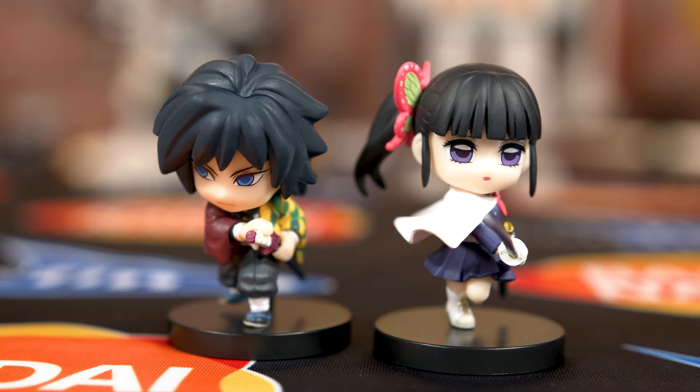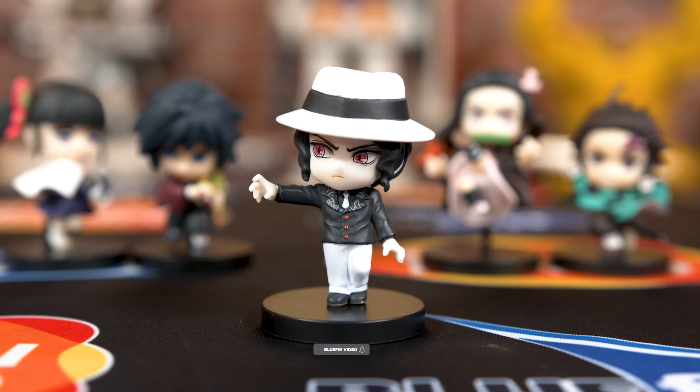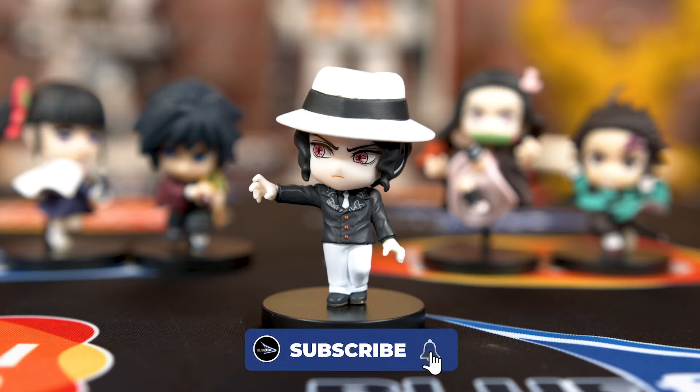Adverge Motion Vol. 3 includes characters such as Kanao, Nezuko, Tanjiro, and everyone's favorite Smooth Criminal Muzan.